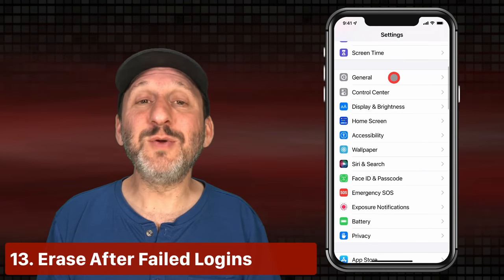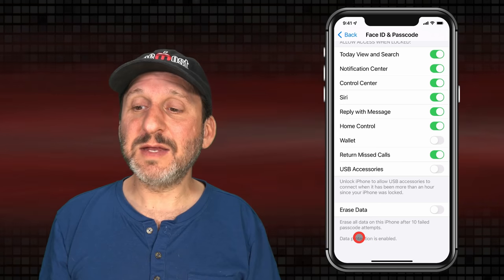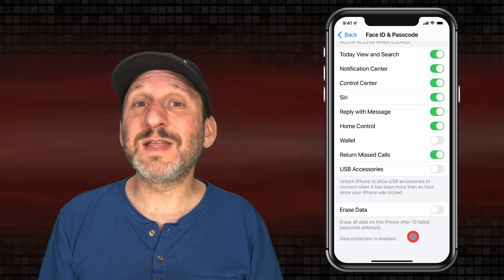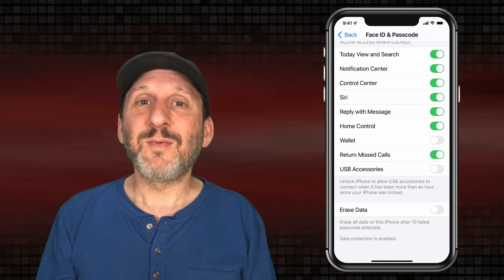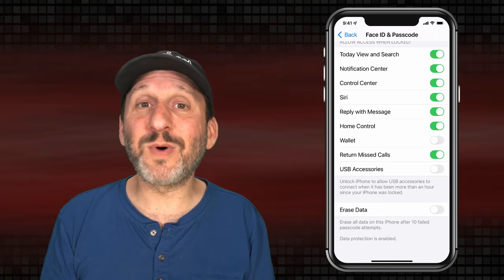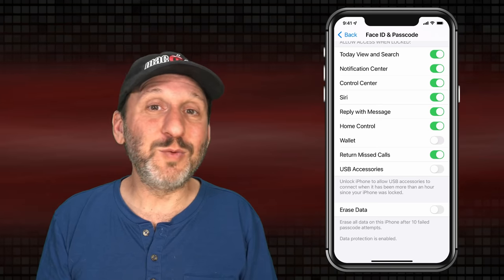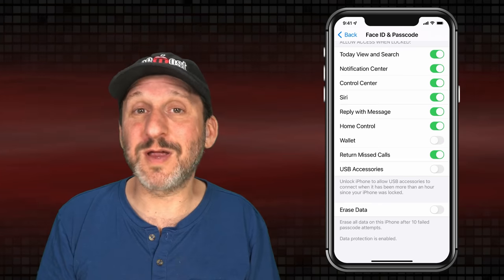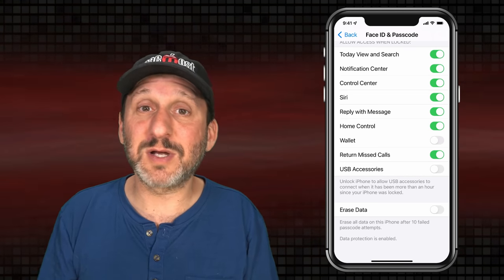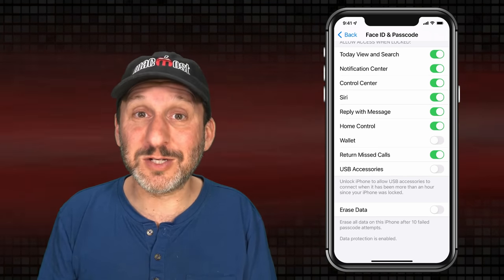Here's another security setting you may or may not want to use. Go back into Face or Touch ID and Passcode and scroll to the bottom. There's an option for Erase Data — this will erase the data if 10 failed passcode attempts are tried. So if somebody gets your phone and tries your birthday and other guesses, once they get past 10 it will automatically erase the phone. This is a really good security measure for top-level security. However, if you ever let kids play with your iPhone it would be easy for them to ignore the warning messages and keep playing with the login screen, ending up with an erased iPhone. Make sure anyone else who handles your iPhone knows about this setting and knows to stop before reaching 10 failed attempts.